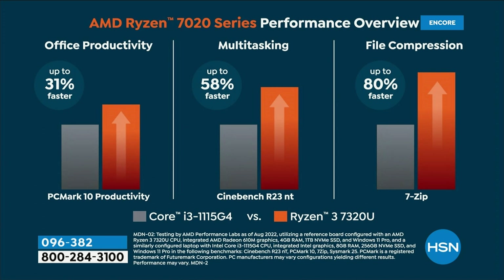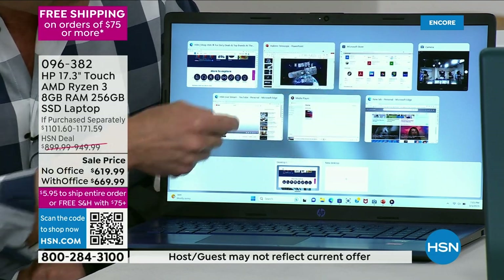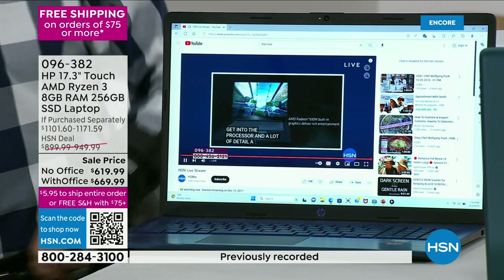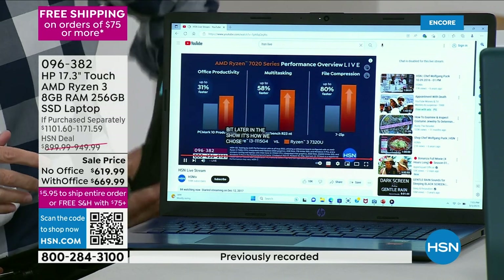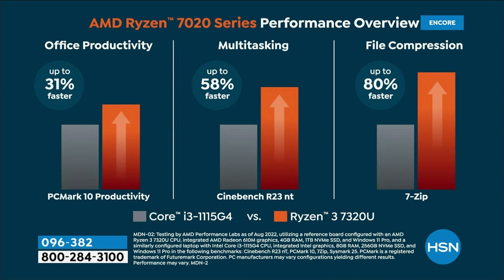What if we could make your office productivity 31 percent faster? We can — today. It's 58 percent faster in multitasking. When you have one, two, three, four, five, six, seven different things open at the same time including live streaming, your computer is going to respond so much better. File compression is 80 percent faster — when you're downloading big videos, music, and movies.